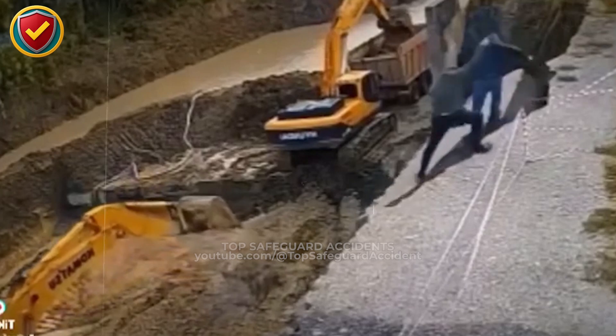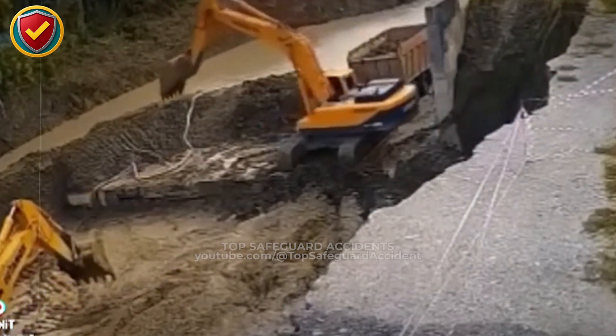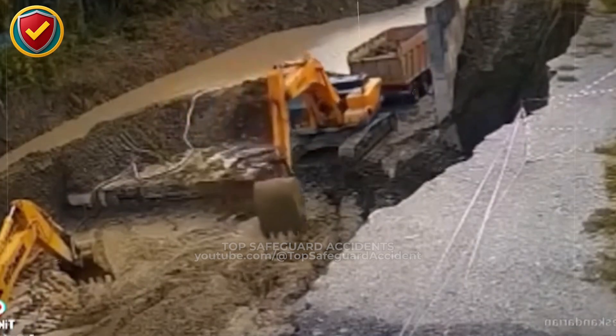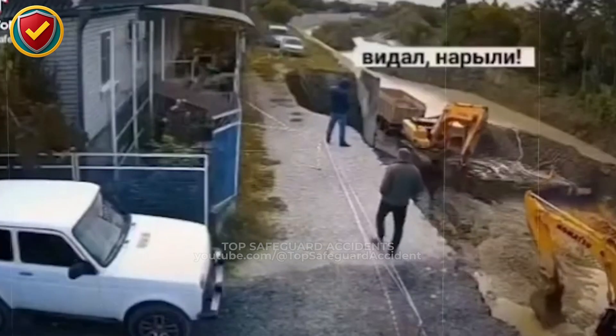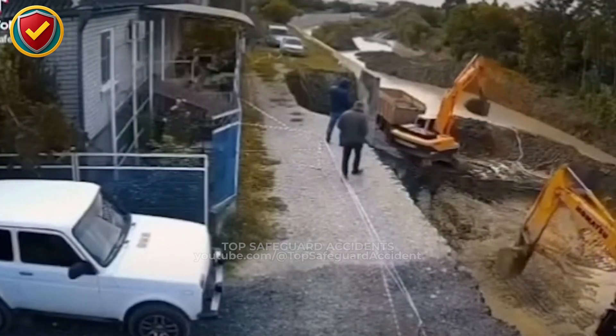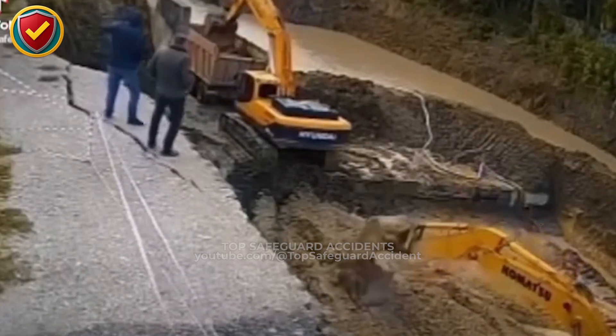As material is excavated, the soil at the edge loses lateral support and becomes a cantilevered mass held together only by cohesion and internal friction. Once cracks form or the weight exceeds remaining strength, the edge fails under its own weight, shearing and collapsing into the open void as gravity pulls the unsupported section downward.